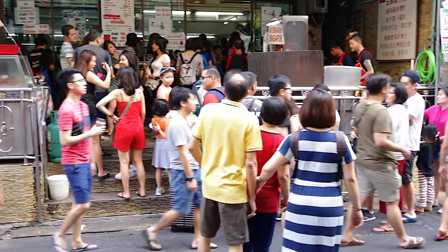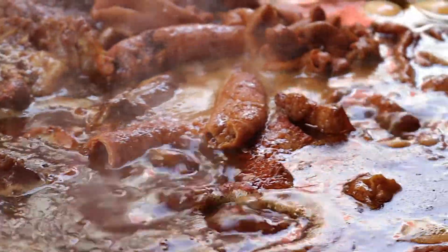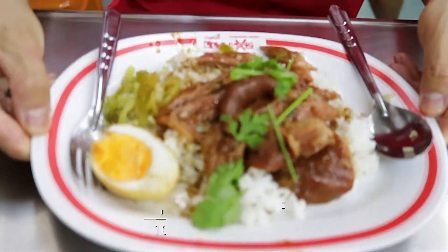It is third time lucky! I have gotten my pork leg rice. You can see there's starting to be a queue outside. People line up for this pork leg rice. There's a big pot of pork leg rice just simmering in its own juices outside. When you order it they just get the pork leg and cut it up, put it on top of the rice and serve it to you.